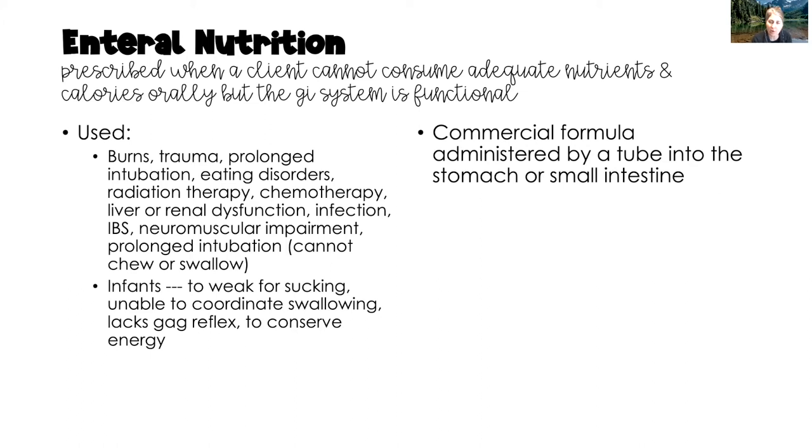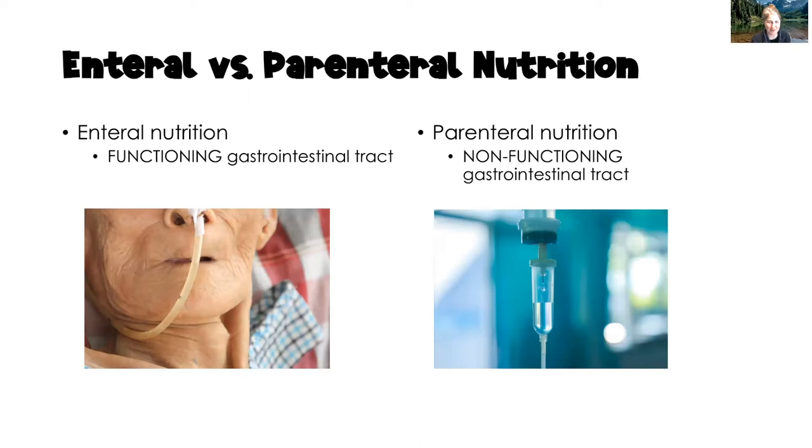Commercial formulas can be administered through the tube directly into the stomach or small intestine. The big difference between parenteral and enteral nutrition is that in parenteral nutrition, nutrition is delivered intravenously because the GI tract is not functioning. Enteral nutrition requires a functioning or at least partially functioning gastrointestinal tract.